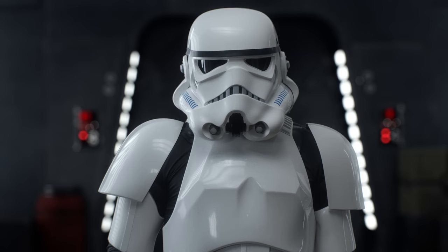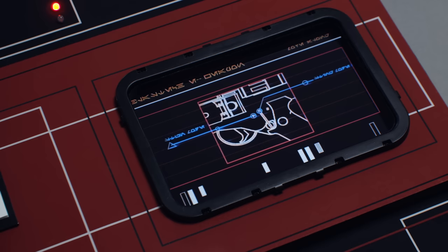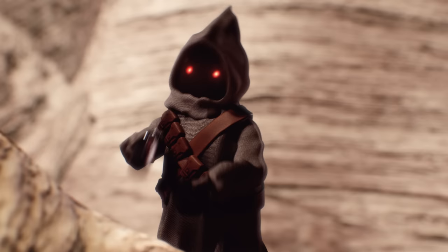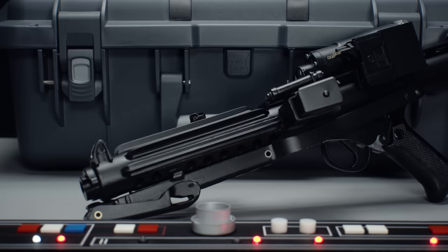It features three firing modes: lethal, stun, and sting — that should be perfect for most combat situations. Imagine a stun-buzzed Jawa. It also comes with a brand new cooling system, which allows for continued automatic fire.